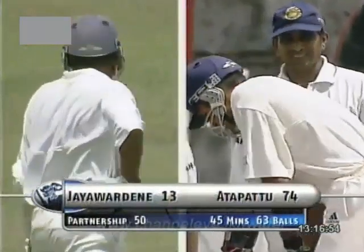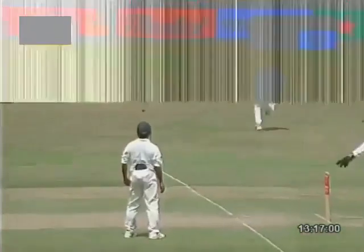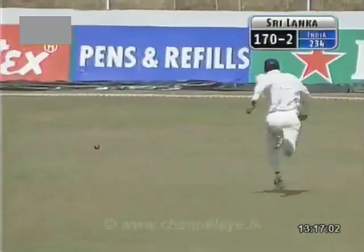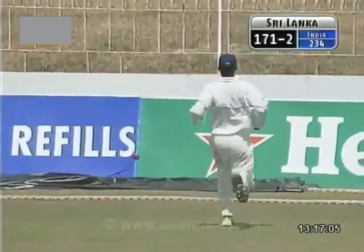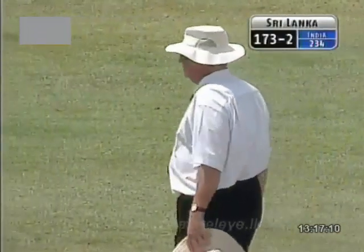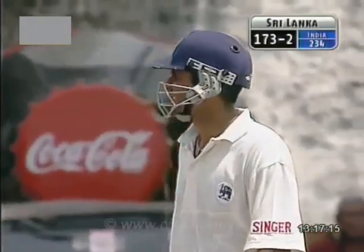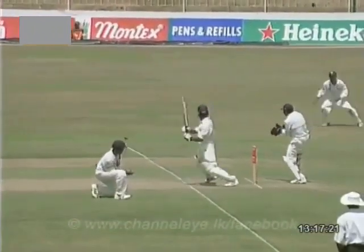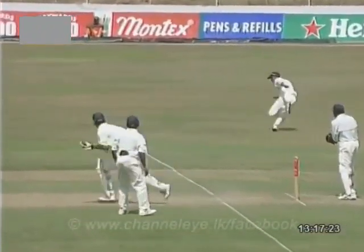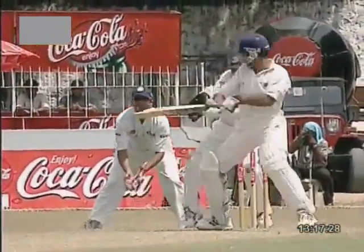Just 13 for Jayawardena. Atapattu — well, he doesn't only play the drive. He plays the cut as well. Same result. That's what the use of the feet has done — Harbhajan not knowing whether Marvan Atapattu would come down the track, drags this ball short. And Atapattu is equally strong on his back foot. Back and across — the wrist is there and he gets the gap. Positive batting here by Marvan Atapattu. Just look at that — slight movement onto the front foot, seize the width, and off he goes. Bang for four.